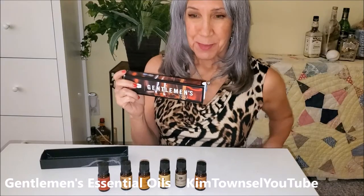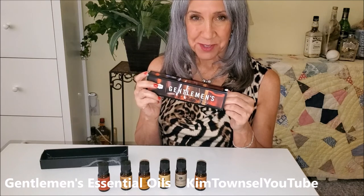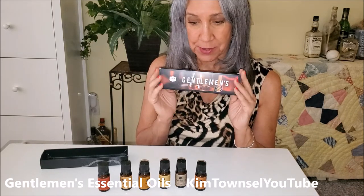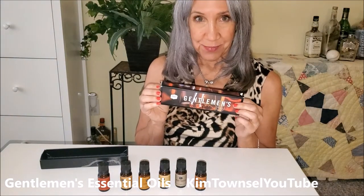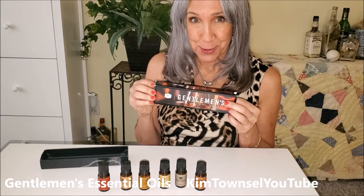Do you like using a diffuser but you don't like those fruity fancy smells? I found this called Gentleman's Essential Oils and I'm very excited about these. Stick around, let's see how well they work with both me just smelling them now out of their jar and also in my diffuser.